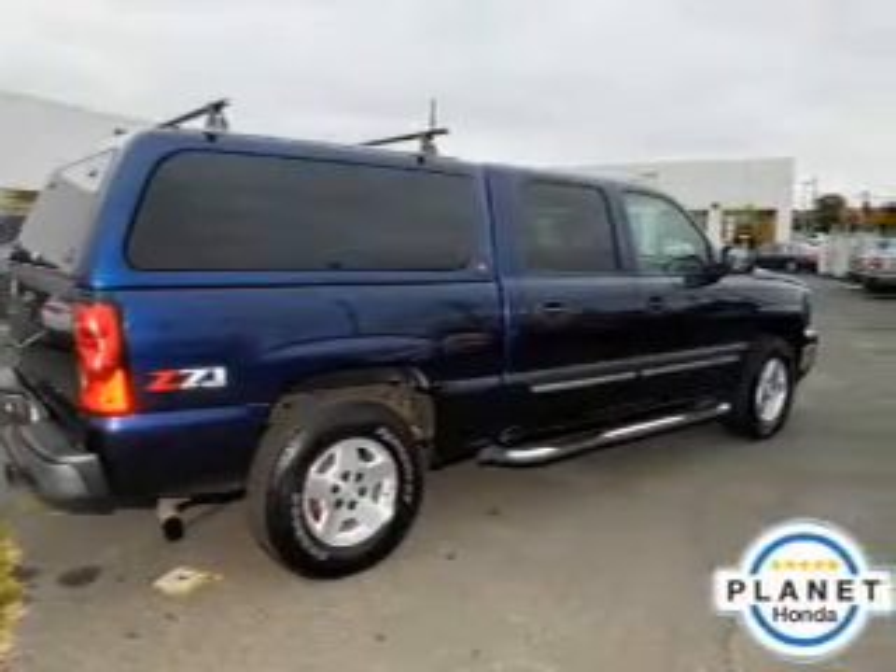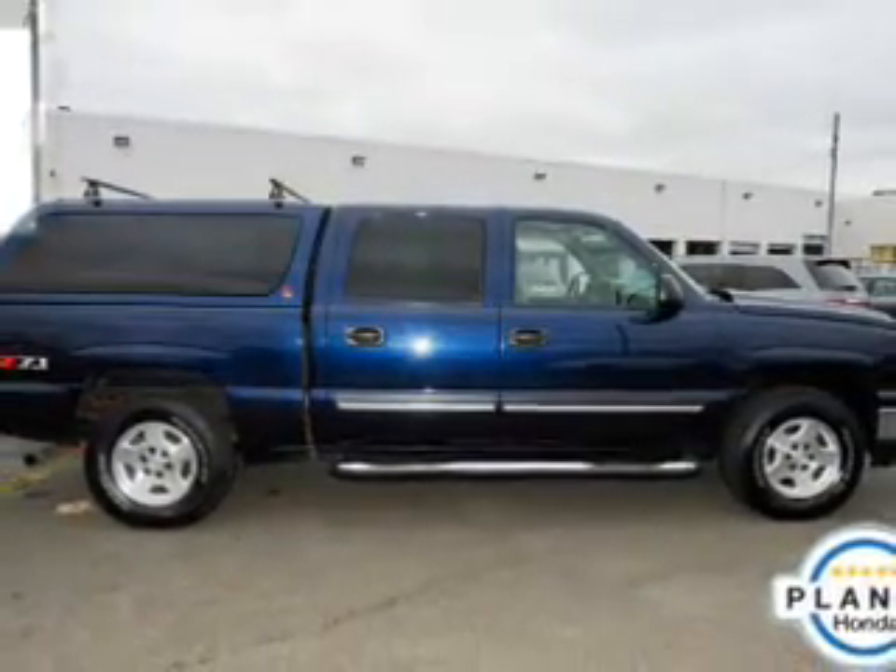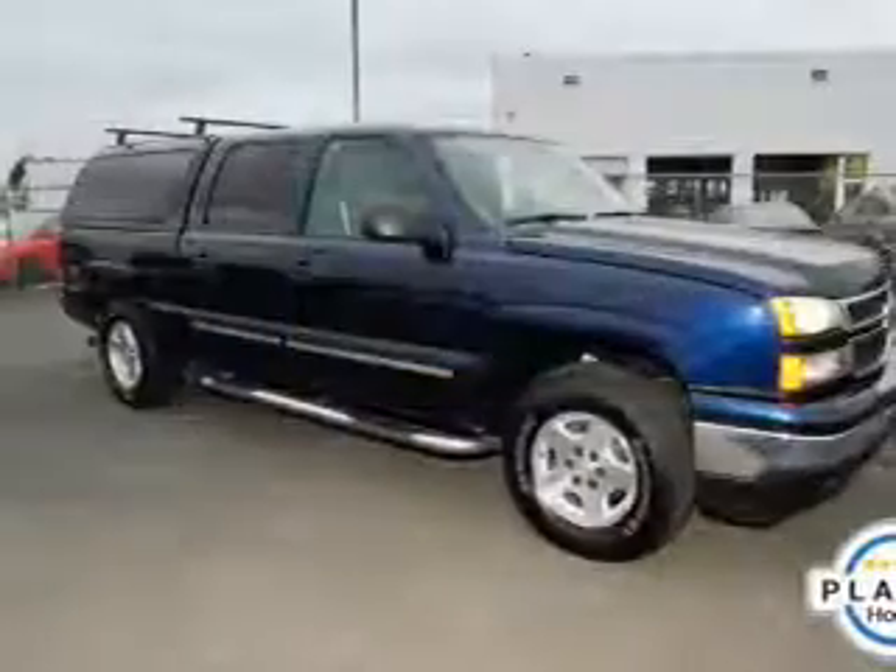Power windows, cruise control, an AM-FM stereo, a satellite radio, power steering. Our website offers more information on all of our vehicles.